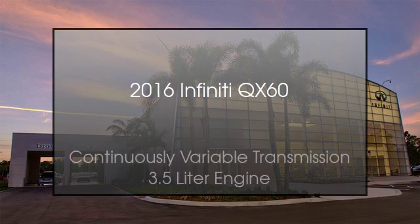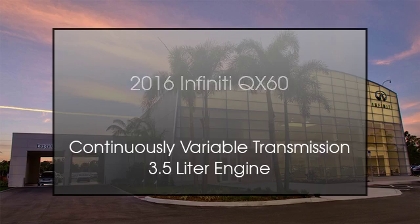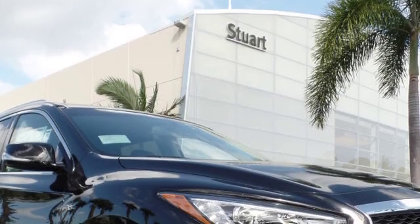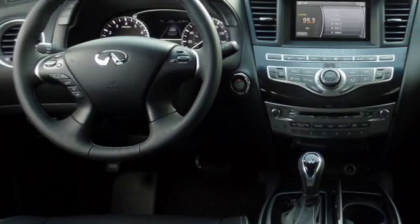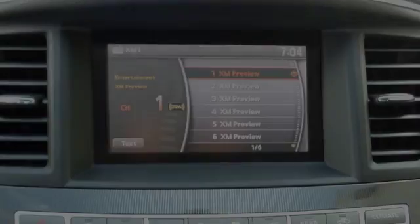This is a 2016 Infiniti QX60. This SUV has a continuously variable transmission and a 3.5 liter engine. All of the following features are included.